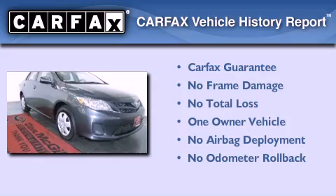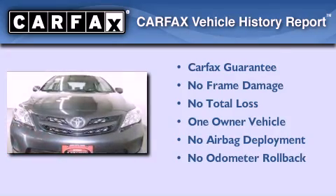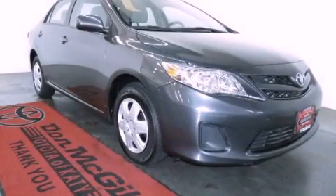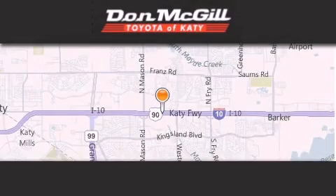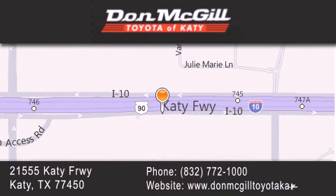This sedan has had only one owner and it qualifies for the Carfax buyback guarantee. Contact us today and schedule your opportunity to see this vehicle in person. Don McGill Toyota of Katy is located at 2155 Katy Freeway in Katy. Our goal is to exceed all of your expectations to ensure that you'll return for future visits.